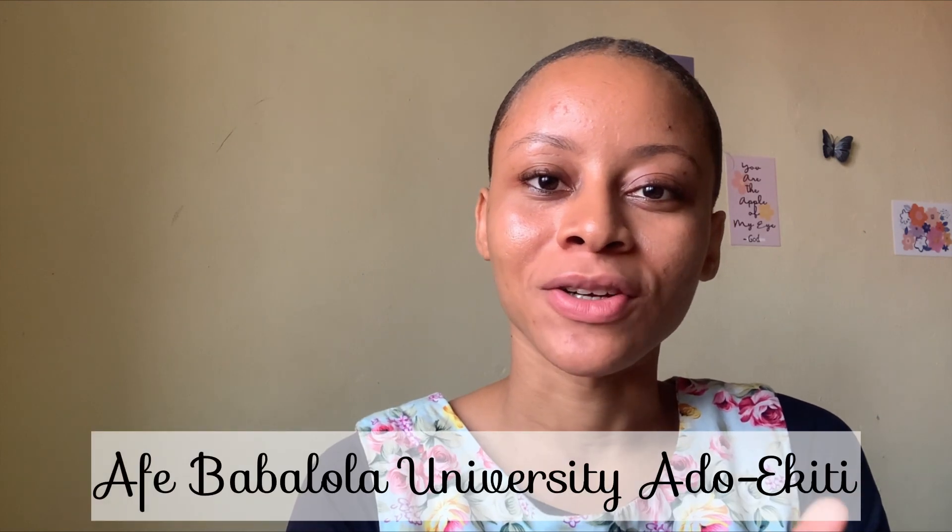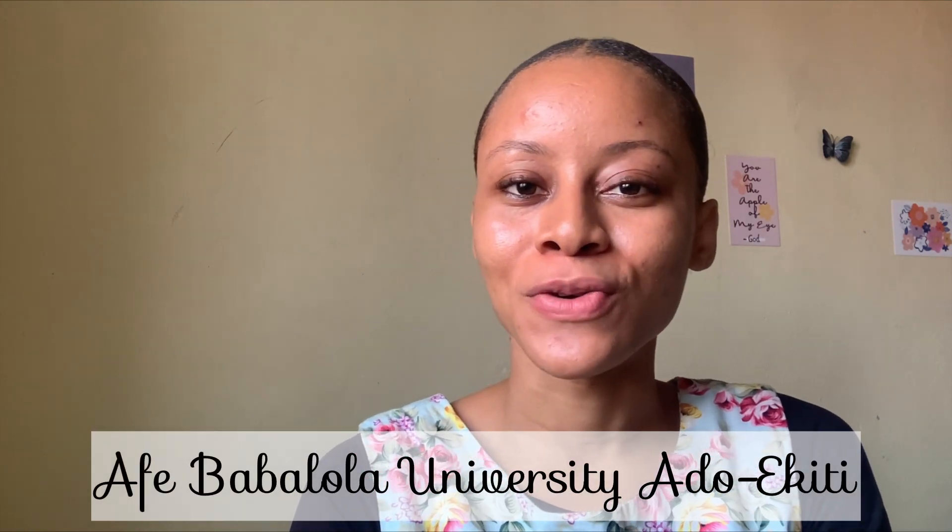Hello guys, you're welcome to the channel. From the title of the video, you already have an idea of what I'll be talking about. I'll be telling you about what you need to know before you study medicine in ABUAD — Afe Babalola University, Ado-Ekiti.